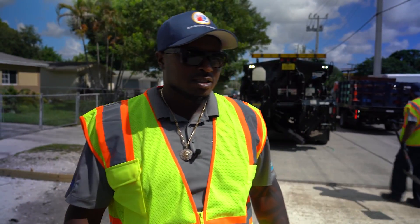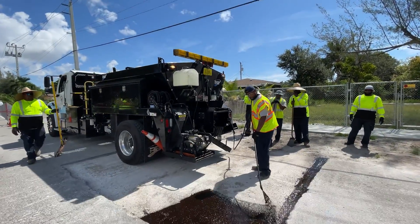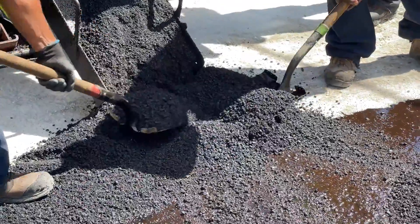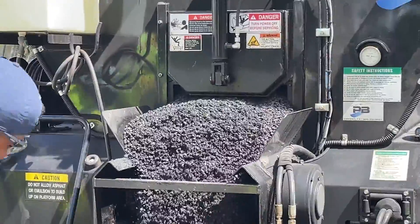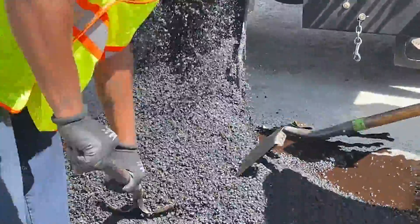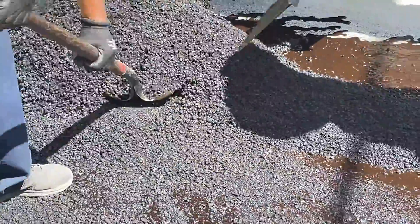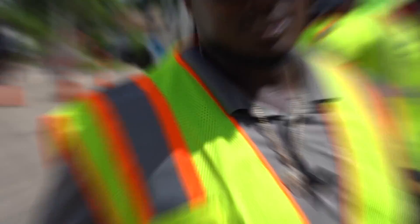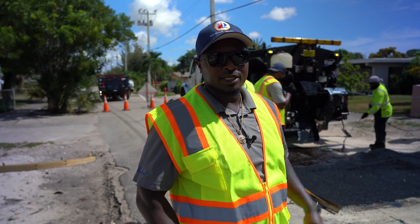The next step in the process is we're going to tack the road rock and existing asphalt, so the new fresh asphalt has something to bond to. The asphalt coming off the back of that truck is around 250 degrees. Right now the guys are doing a great job attacking this patch — we're breaking it up in sections, and then we're going to complete it in two lifts.